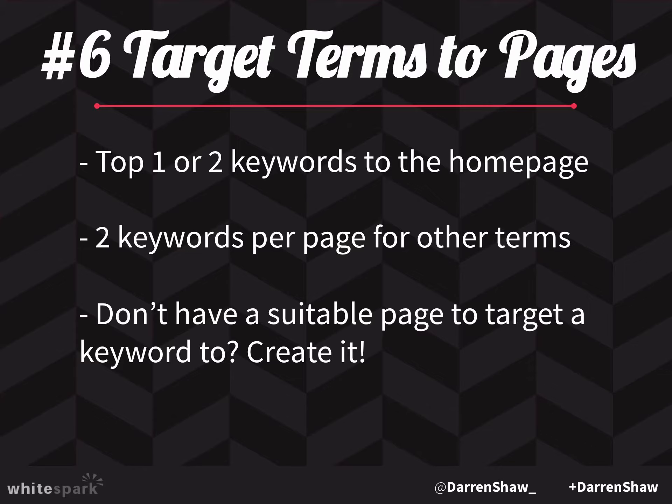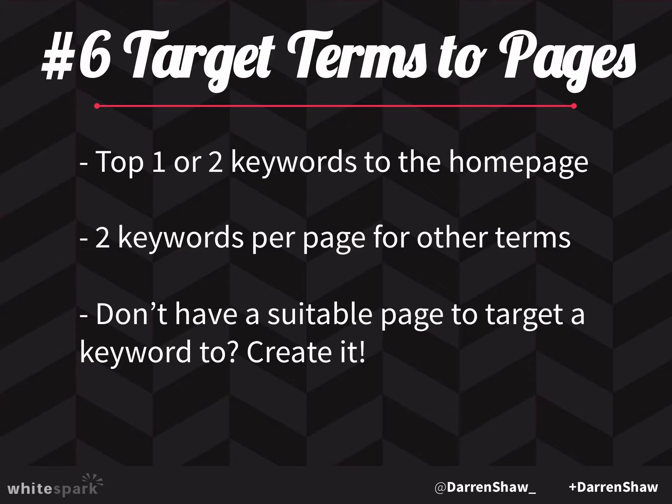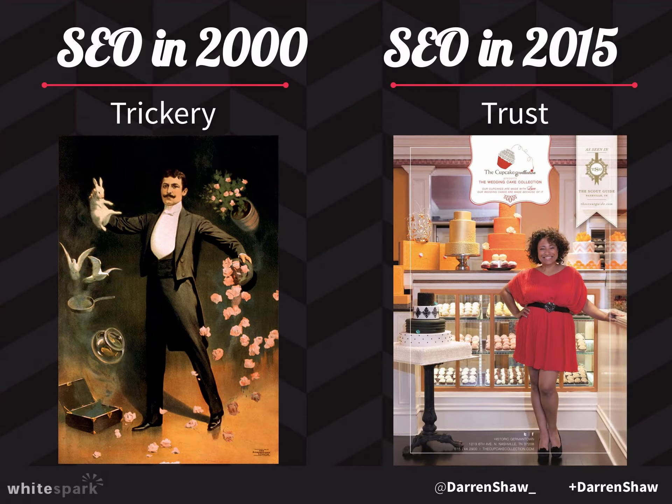Let's go through the basics of website optimization. Back in 2000, SEO was really based on trickery — injecting keywords, trying to hide keywords. All that doesn't work anymore. Today, SEO is based on trust. You want to establish yourself as a real business that Google can see is doing things the right way, and that will actually have a higher impact on your rankings than any of the trickery that used to work.